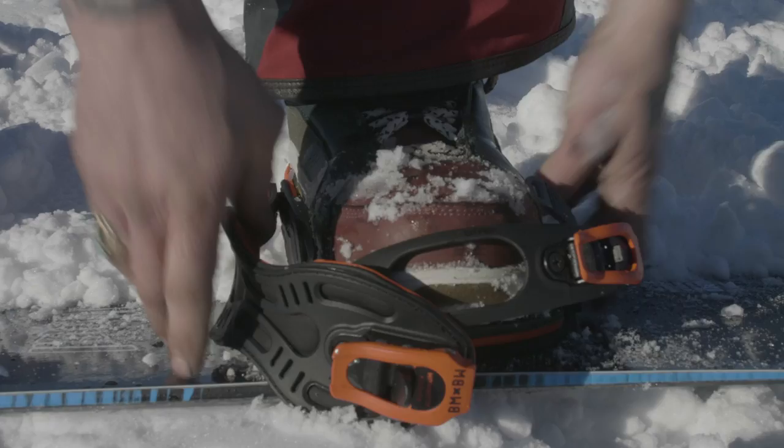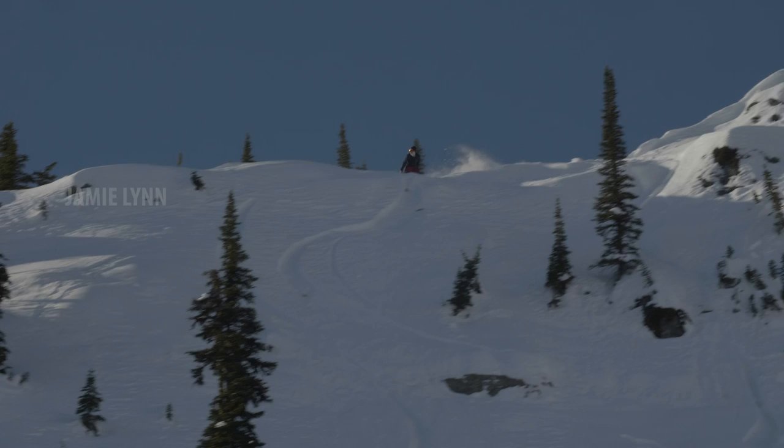One, two, buckle my shoe. Three, four, gonna ride some more. Five, six, check out this new stick. Seven, eight, the snow looks great. Nine, ten.